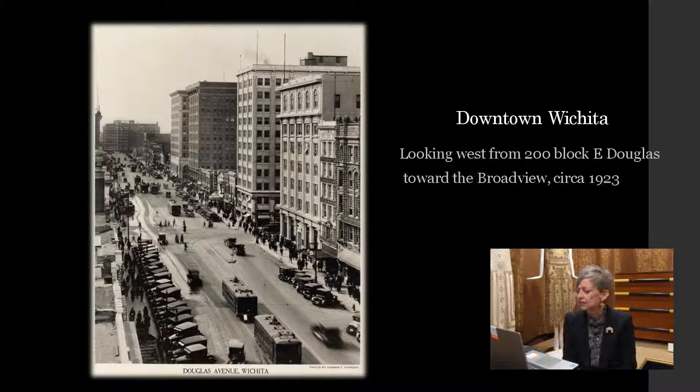Many of you know that Wichita was founded in 1870. So in 1920, we were celebrating our Golden Jubilee, our 50th anniversary. We had grown from a town of 700 in 1870 to over 70,000 citizens in just 50 years. We emerged from World War I with a spirit of optimism. Companies including Coleman, Mentholatum, Derby Oil, and later Traveler, Beach, Stearman, and Cessna ensured a vibrant business community. By the turn of the 20th century, Wichita had become a major regional commercial center offering a wide variety of goods and services, many of which you can see in the shops in this photograph.